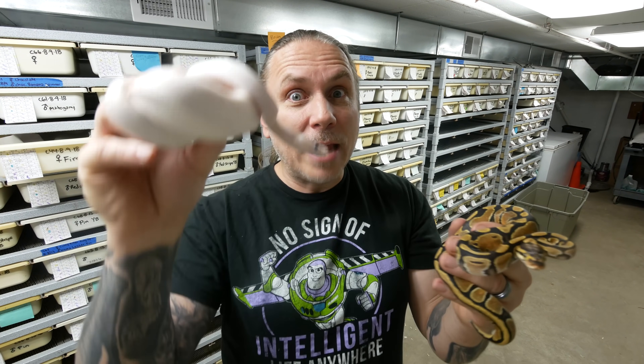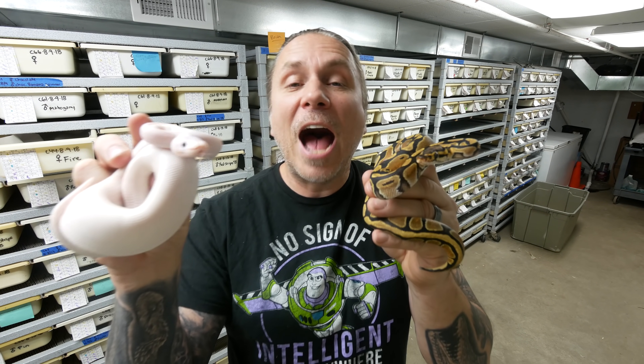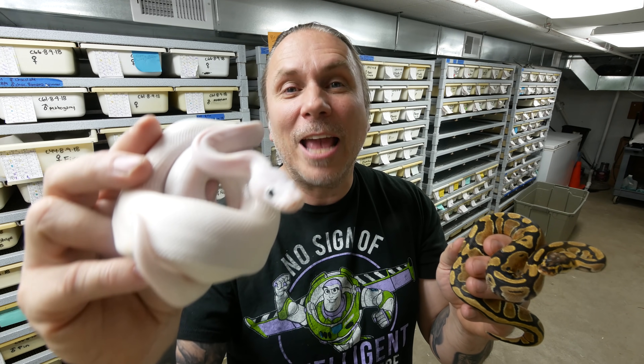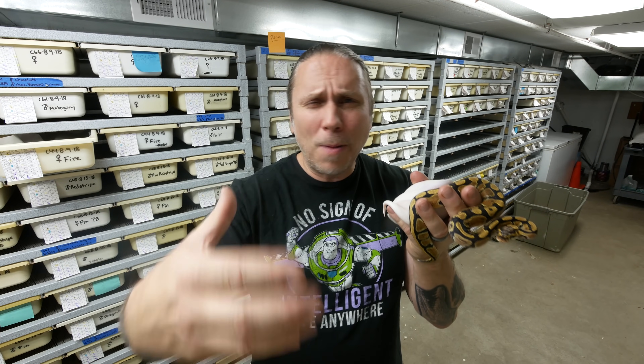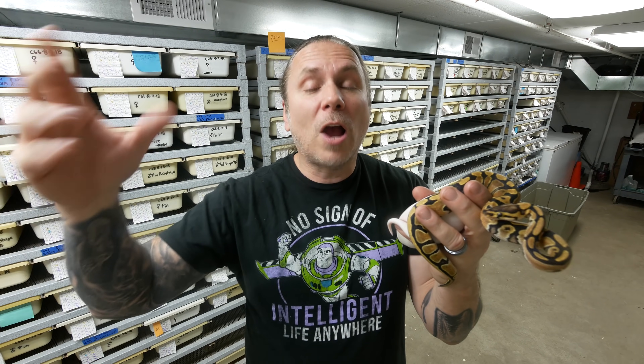Now what's interesting is if you breed a super fire — or any super co-dominant — to a normal, all of the babies are going to come out co-dominant, so there won't be any normals at all in the clutch. That's why they're such powerhouse animals when you get a super. Then if you breed a super fire, the black-eyed leucistic, to a fire, on average you double your odds and one in two are going to be a super fire — about half the clutch will come out super fire. Let me know in the comments if you understand co-dominants now, and what we covered earlier in recessives.